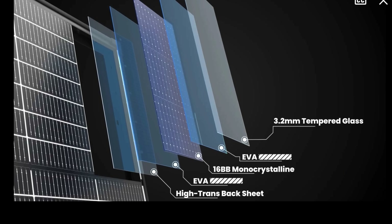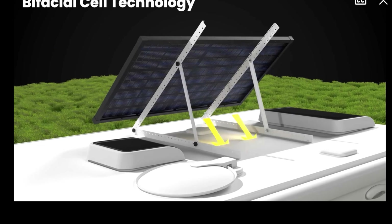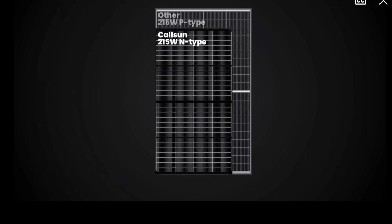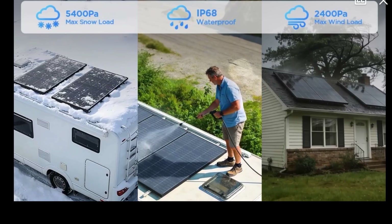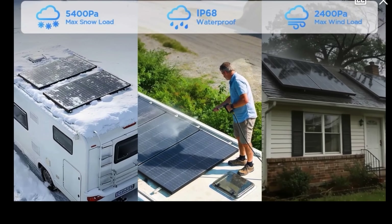With advanced encapsulation it maintains over 84.5% power output after 25 years. The panels capture direct sunlight on the front and harness reflected light on the rear. Precision craftsmanship ensures outstanding performance, engineered to be stronger yet lighter and more compact, integrating seamlessly to elevate both your roof and your energy independence. IP68 protection keeps internal circuits dry and safe from heavy rain, dust, and road splashes.